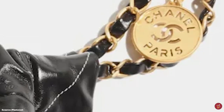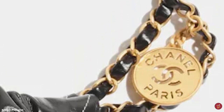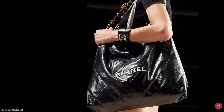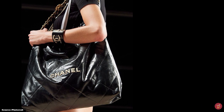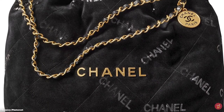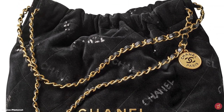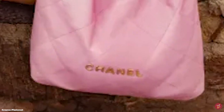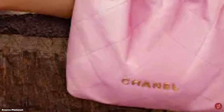The Chanel 22 bag brings out Virginie Viard's personal punk aesthetic, oozing her subtle rock-and-roll edge to classic French style. It is a lightweight, functional bag made of supple leather in a semi-glossy or shiny finish, also offered in different fabrics and textiles like tweed and quilted velvet. It is a modern interpretation remaining consistent with Gabrielle Coco Chanel's desire for freedom of movement, femininity, and practicality that inspired her to create her own carry-all in the 1920s.